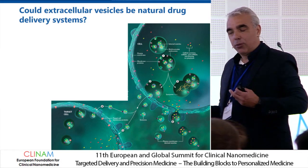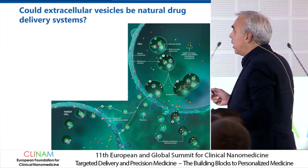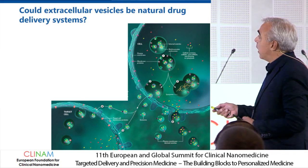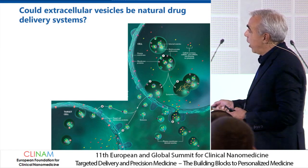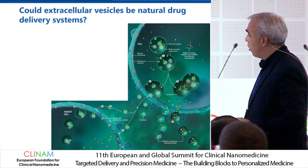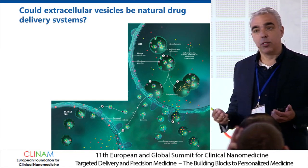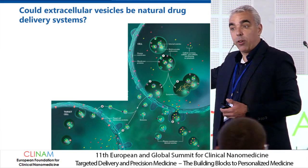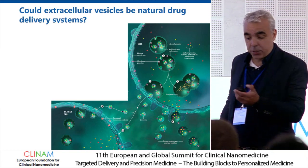To start working on that, we have to realize that it's quite complex, because there are different types of vesicles produced by cells. They can either be released from multivesicular bodies that upon fusion with the cell membrane are released as exosomes, or others are shed from the cell surface and are known as microvesicles. Even normally, cells produce two different types, and it's very difficult to separate them because they have overlapping characteristics, so in most cases you work with a mixture.